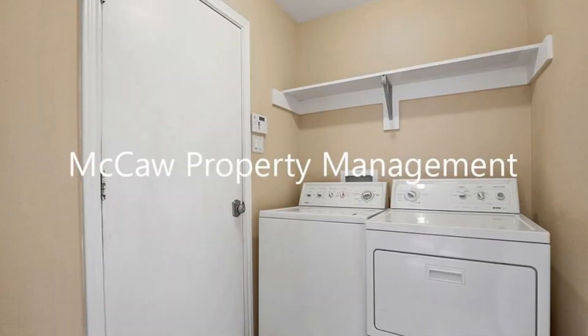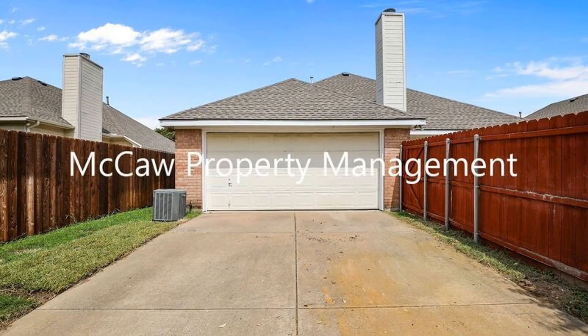This beauty is close to Highway 190 and has easy access to dining, shopping, and entertainment establishments. This may be the one for you.